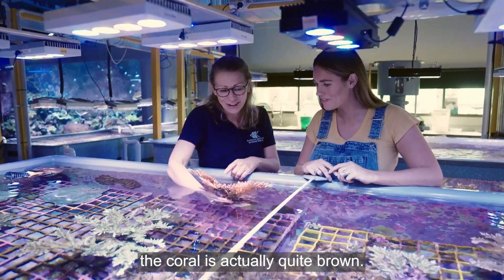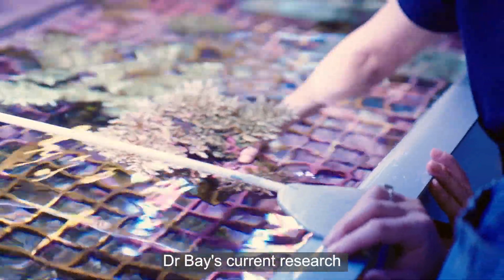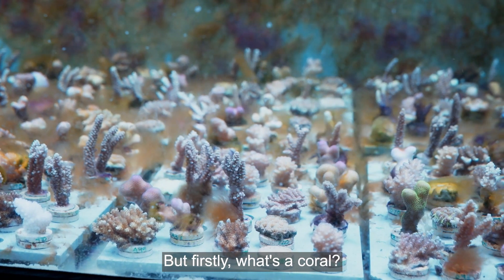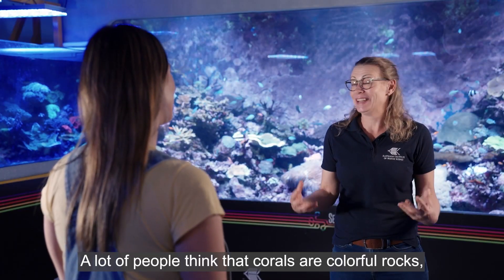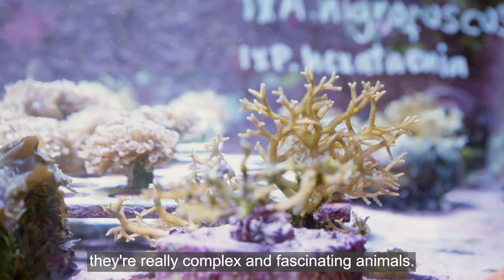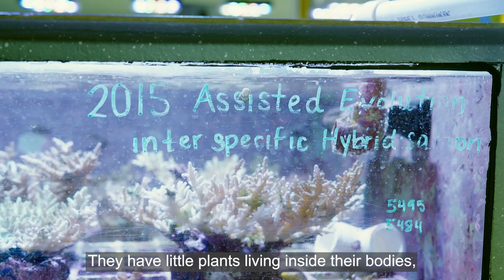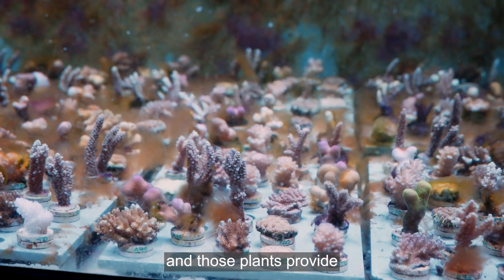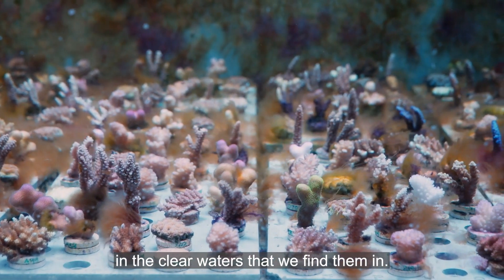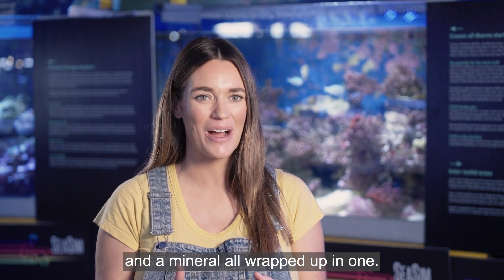What you can see here is that the coral is actually quite brown, but that's a good thing. Dr Bae's current research centres around heat-resistant coral. A lot of people think that corals are colourful rocks, but in fact they're really complex and fascinating animals. Corals are solar powered — they have little plants living inside their bodies that provide a lot of the food they need. It's kind of like an animal, a vegetable and a mineral all wrapped up in one.